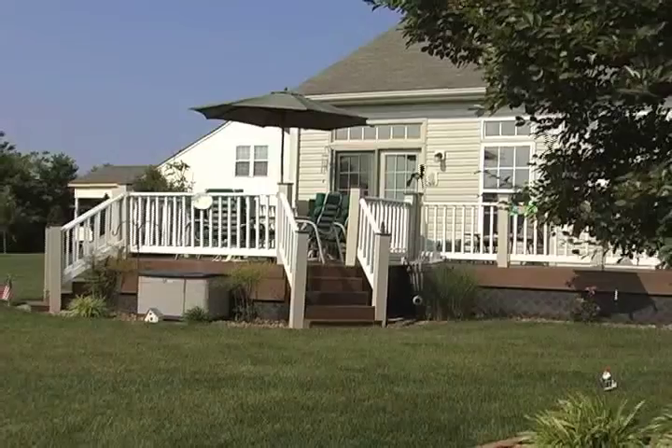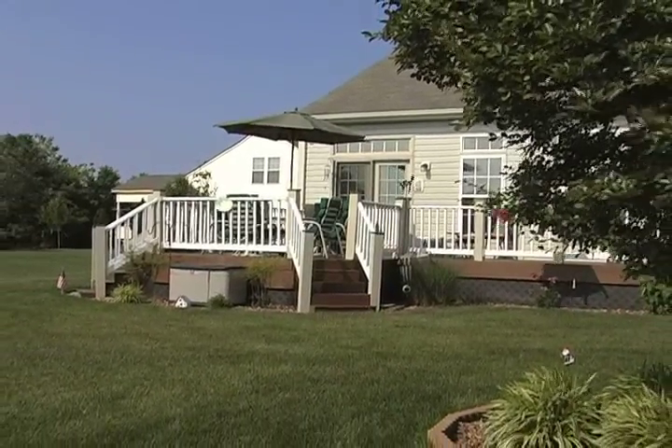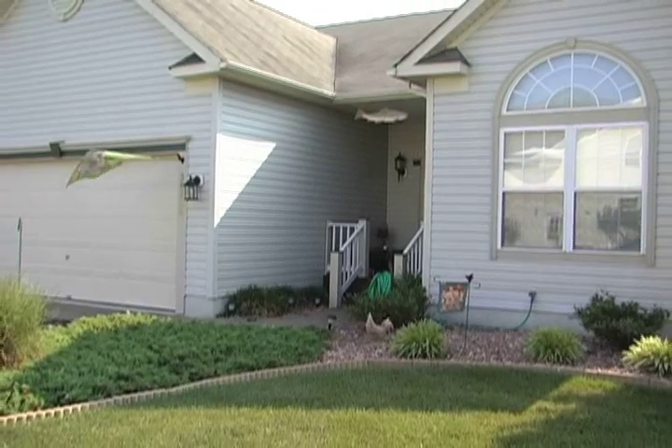A beautiful model home, a great community, and a perfect location. This home has it all.